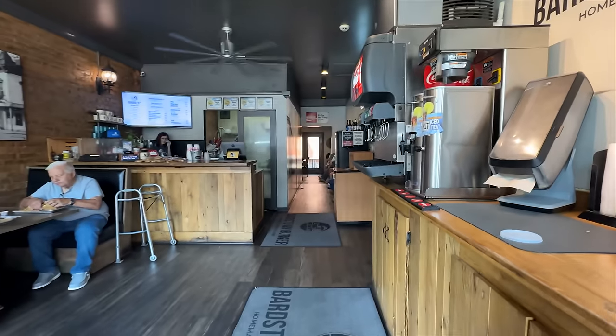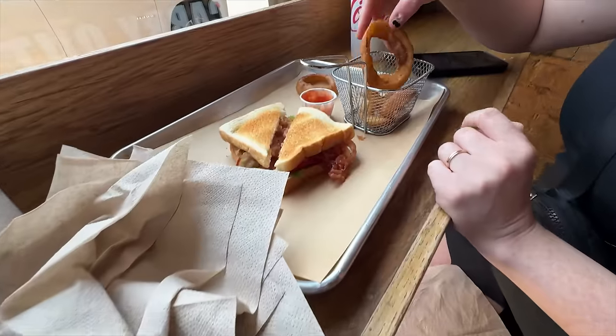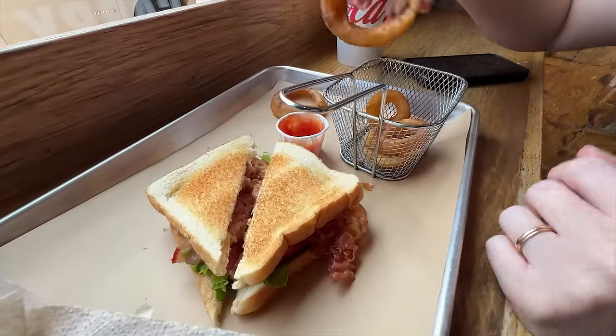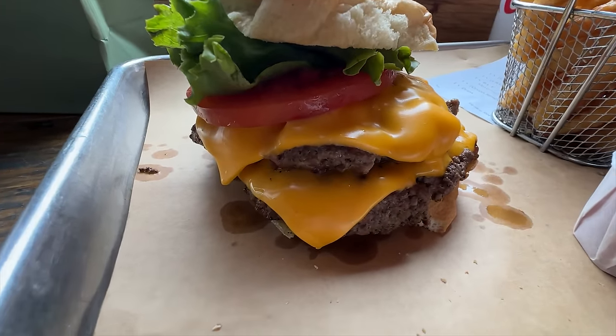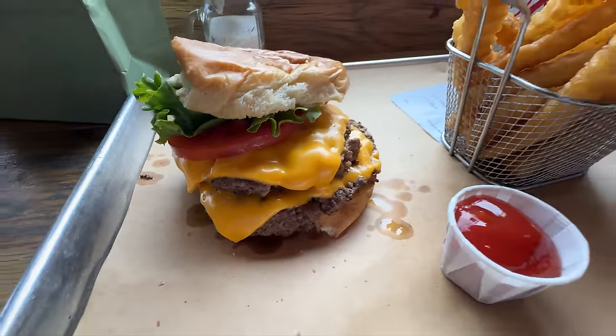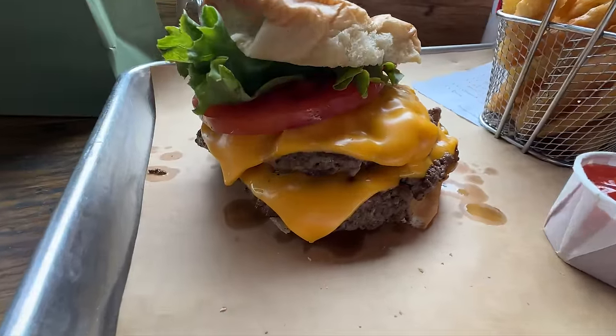Bardstown Burger has burgers, grilled chicken, grilled cheese, and BLTs. Sarah got the BLT with onion rings while Chad got a double cheeseburger and fries. After sharing a bite, Sarah immediately had burger envy — she would absolutely never leave there again without getting a burger. Huge mistake.